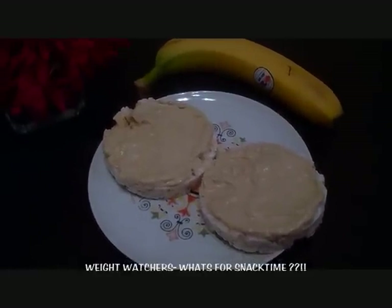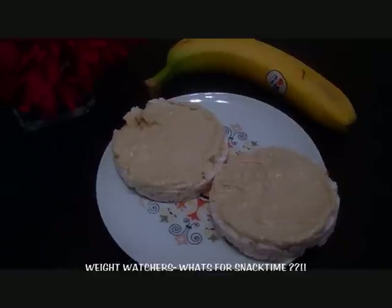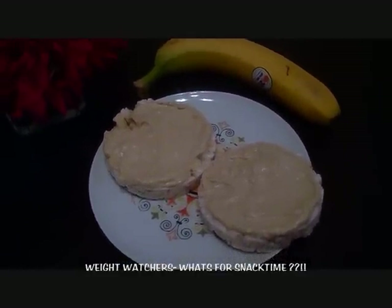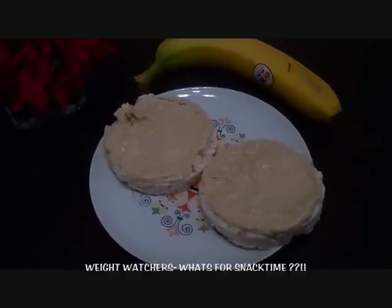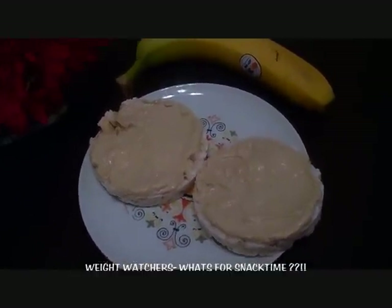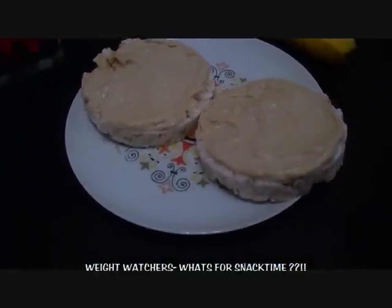Hi everyone, Blessed Be here with the Weight Watchers What's for Snack Time! This is just to show you a snack that I've been eating a lot lately, probably like every day. And what it is is rice cakes.